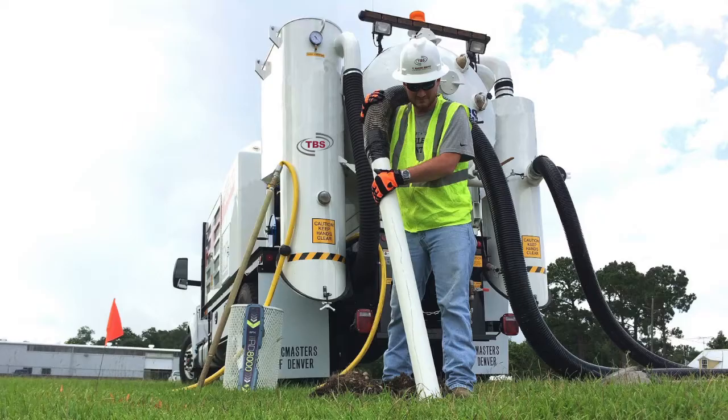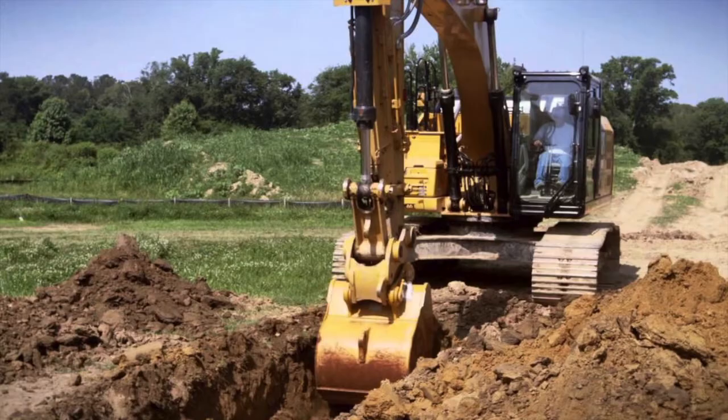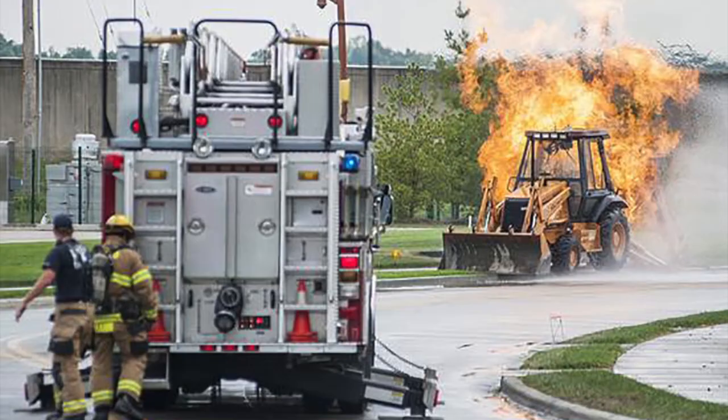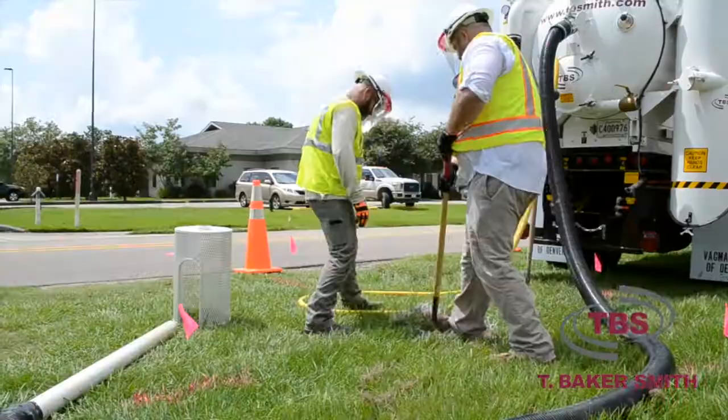The ability to safely and accurately locate, expose, and verify pipelines is a critical component of any project. Traditional methods can produce incidents with disastrous results, including damages, downtime, injury, and worse. The solution is subsurface utility engineering.